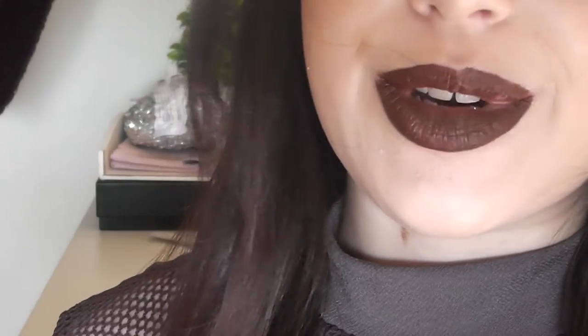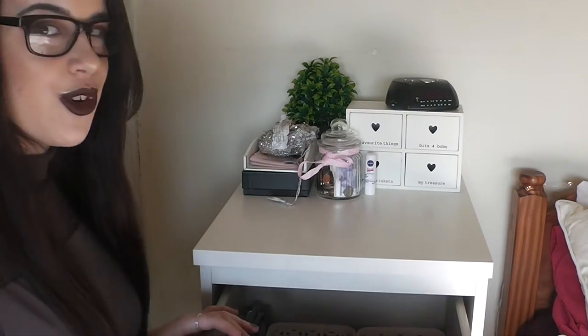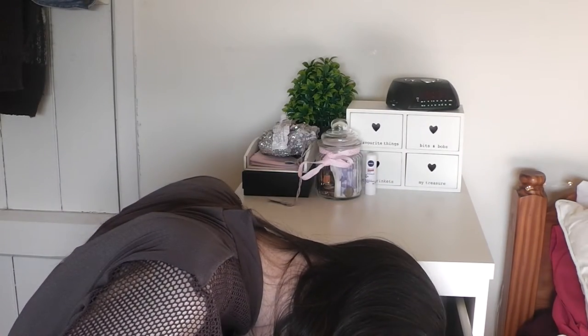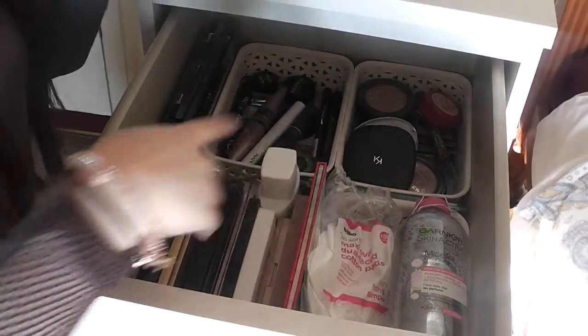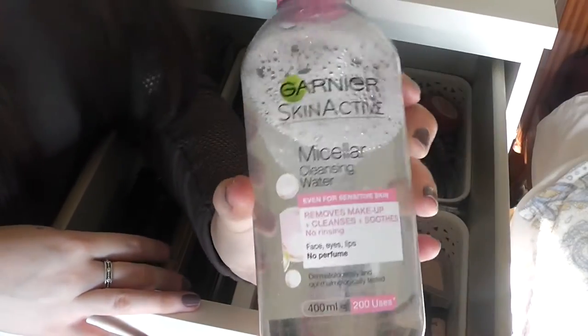Without further ado, let's get on with the video. There's a bit of a struggle with the camera work here — wrong way, there we go. All my makeup is kept in this one little drawer, I know, I'm really boring. So if I bring it down here you should be able to see everything that's in my drawer. I have my Garnier micellar water here, which I use to take off my makeup — it was £3.99 last time in Boots and it was on offer.